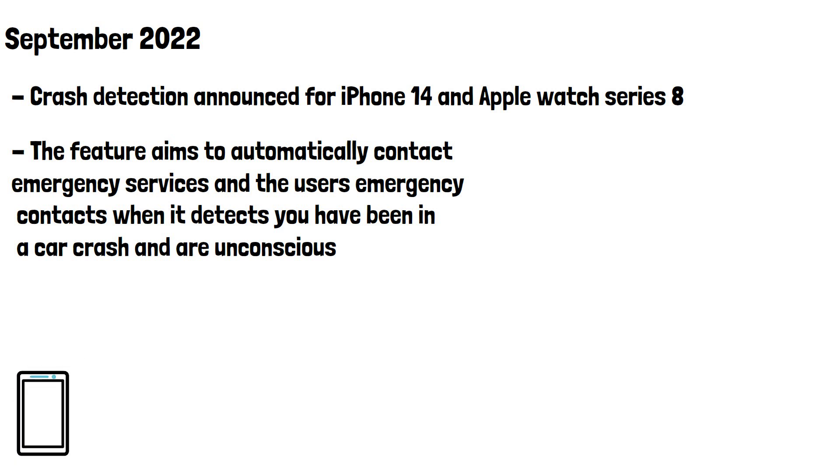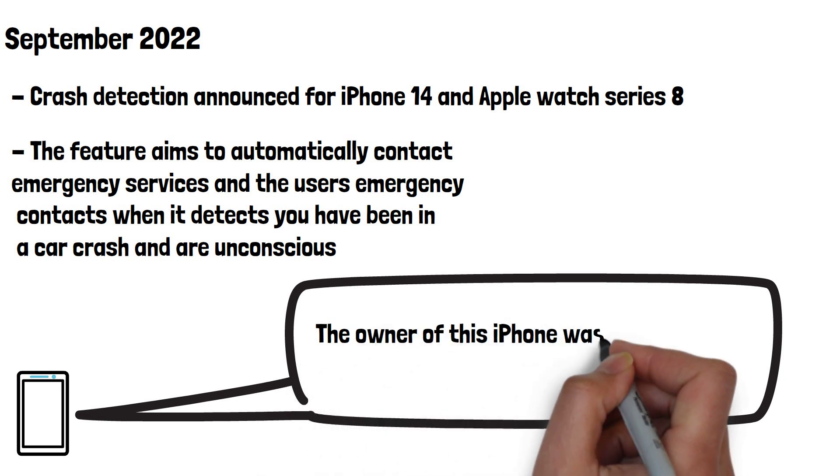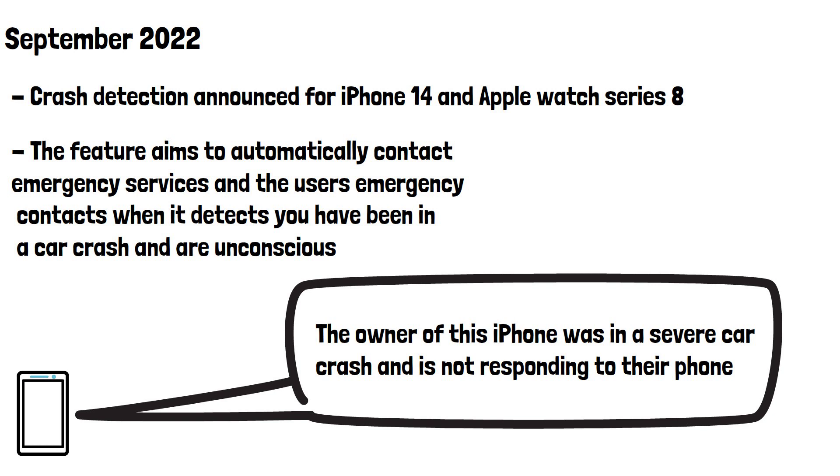The emergency service will be sent a message saying the owner of this iPhone was in a severe car crash and is not responding to their phone. They will receive a similar message from an Apple Watch. Let's have a look at how this feature works and how it detects you've been in a crash.